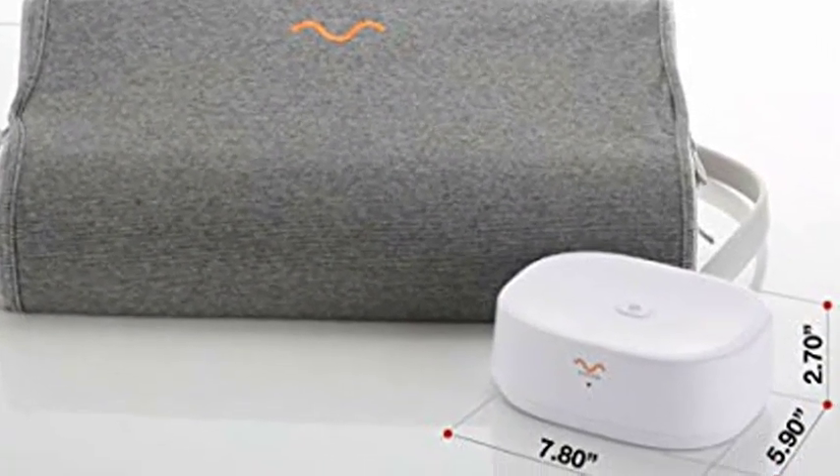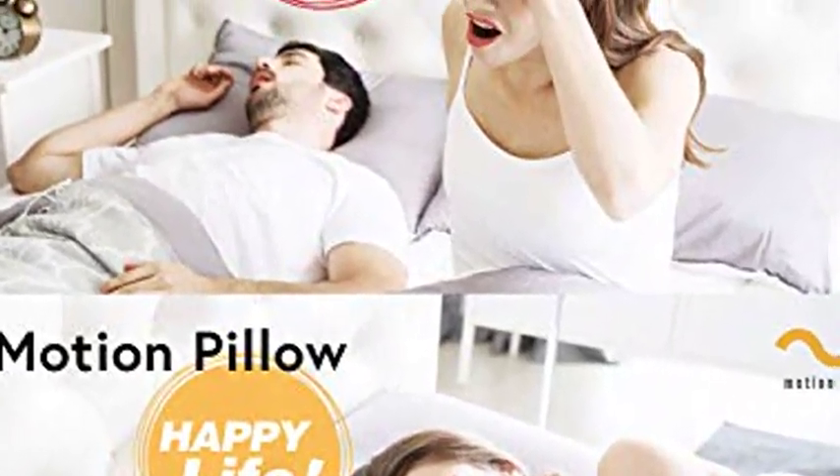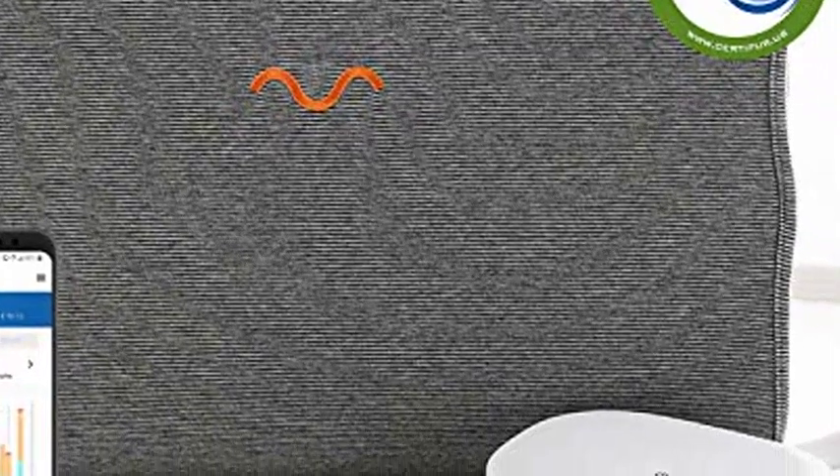The 10 Minds Motion Pillow works throughout the entire night, activating as it detects the user's snoring. Click the link below for more information on the 10 Minds Motion Pillow.